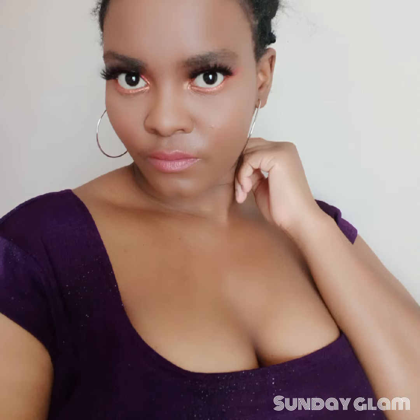Hi guys, welcome back to my Sunday Glam. For this Sunday Glam I actually had to go back to my archives, because in October I did the things — I beat that face, okay.